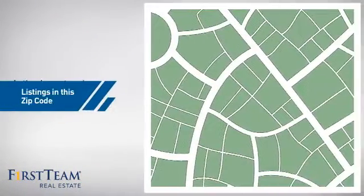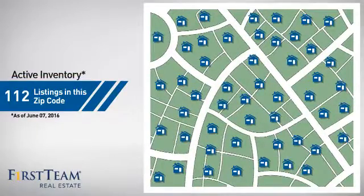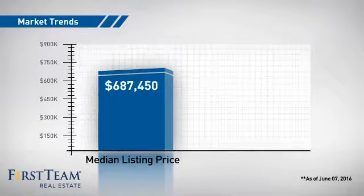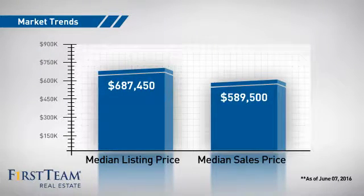Wondering how it stacks up against the competition? There are now just over 110 homes on the market within this zip code, with a median list price of just under $700,000 and a median sale price of just under $600,000.